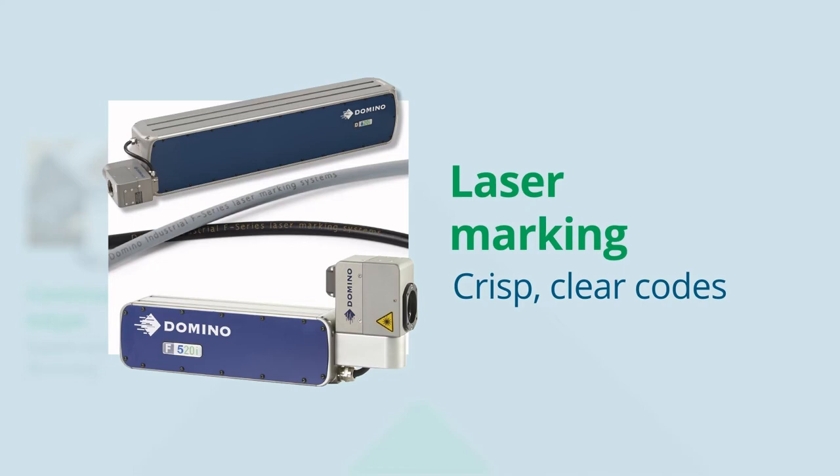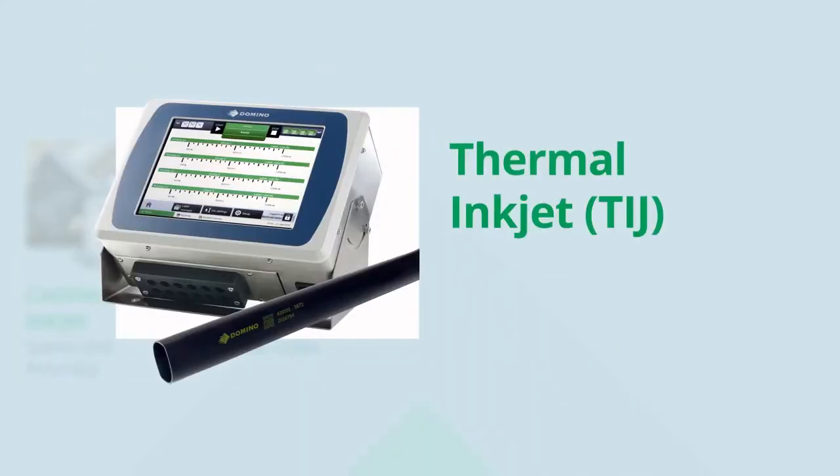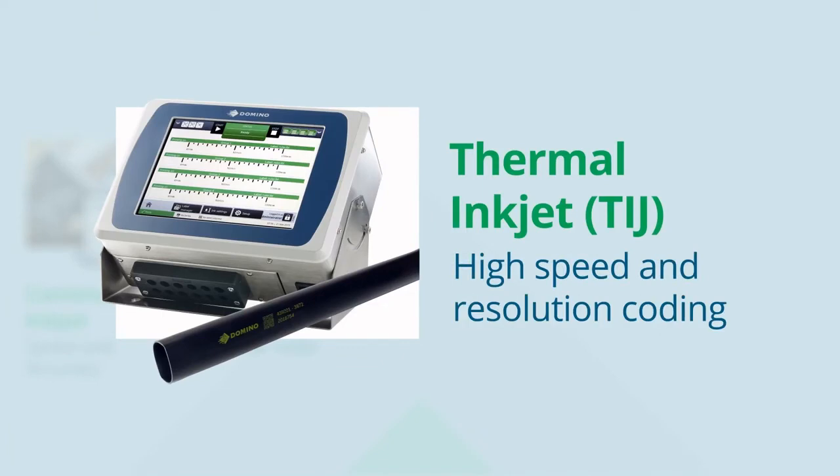graphics and 2D data matrix codes. The Domino GX Series range is versatile, easy to integrate, easy to operate, for a range of printing applications and substrates. They are ideal not only for batch and date coding, but also complex code formats, check weighing and track and trace applications across FMCG industries.